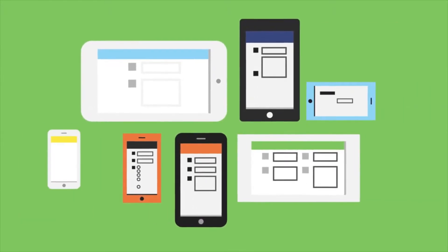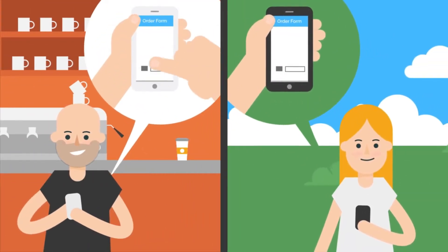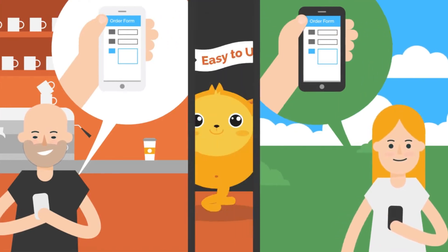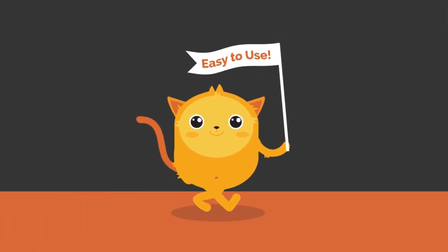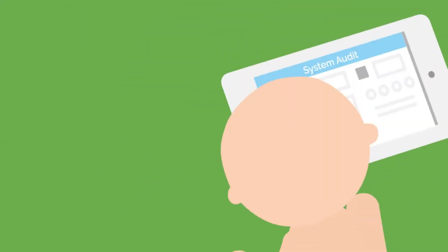Both the form builder and the forms work perfectly on any mobile device. Users can collaborate with team members, working on forms at the same time without losing edits. JobForm is super easy to use — so easy that anyone can build forms.